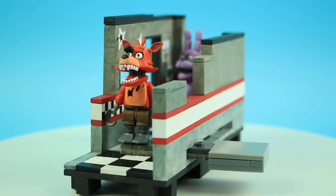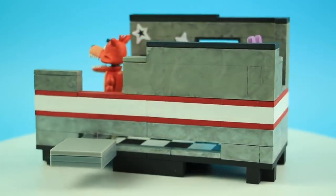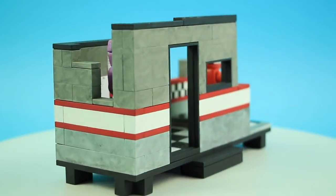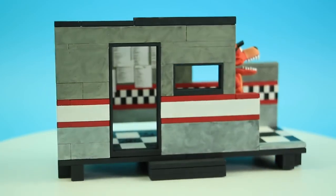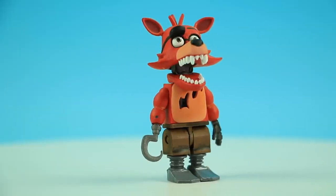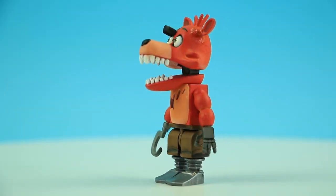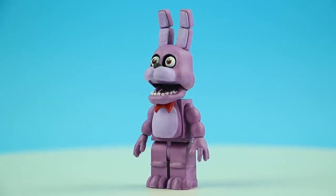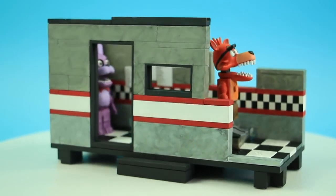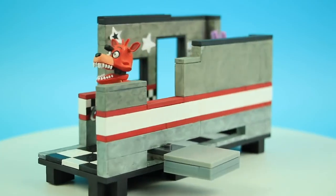Hey brick fans, this is Dave from Brick 101, and today we have something super awesome — an exclusive first look at the upcoming McFarlane Toys Five Nights at Freddy's set: West Hall. They sent us an exclusive prototype of the set. This is a hand-painted prototype to give us a sense of what this set will look like when it comes out in October. This set will contain approximately 145 pieces, retail for about $21, and be a GameStop exclusive in the United States. There's a link in the description where you can pre-order this set from GameStop.